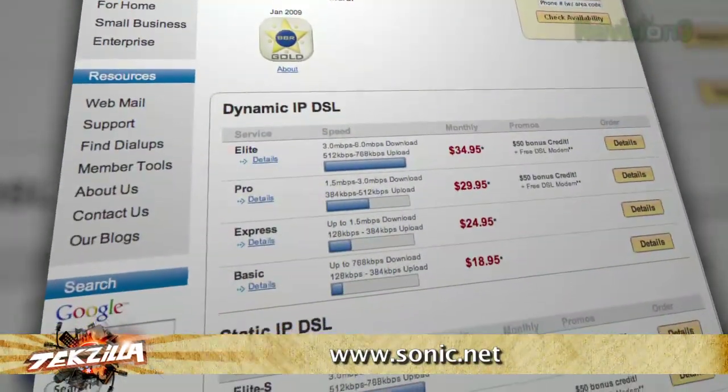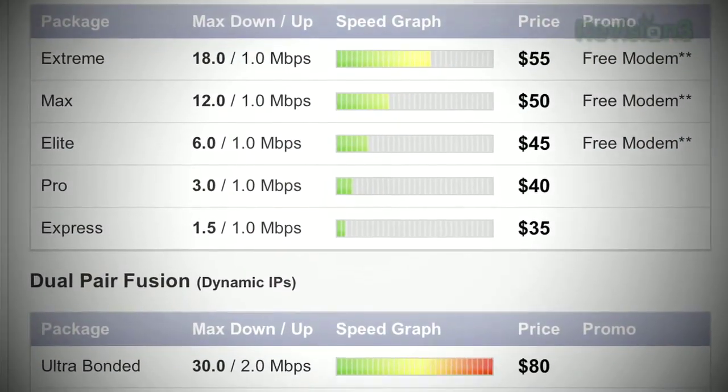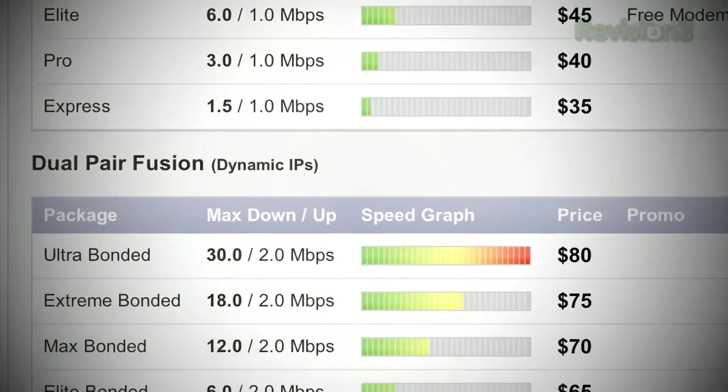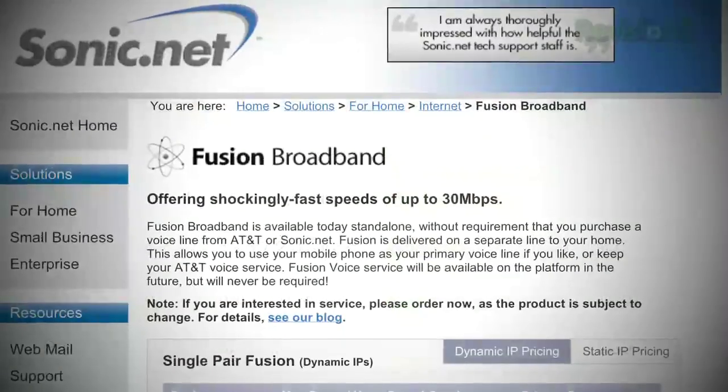I nearly jumped back from cable to DSL for my internet service. Because when you look at AT&T DSL offerings, it's like 6 megabits per second, which sucks. But I found a regional DSL provider, Sonic.net, here in the Bay Area. They offer ADSL2+, the new version of DSL, which tops out at 18 or 30 megabits per second — not bad — and is very price competitive with cable modem. The real attraction for me: no voice or telephone service required.